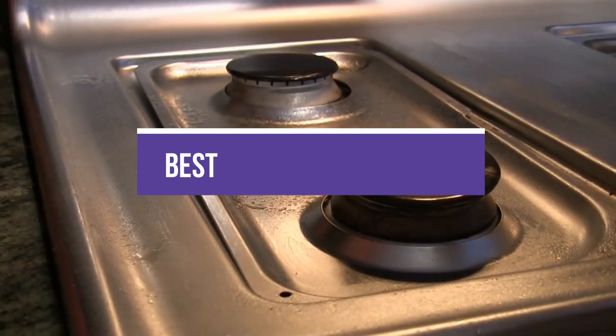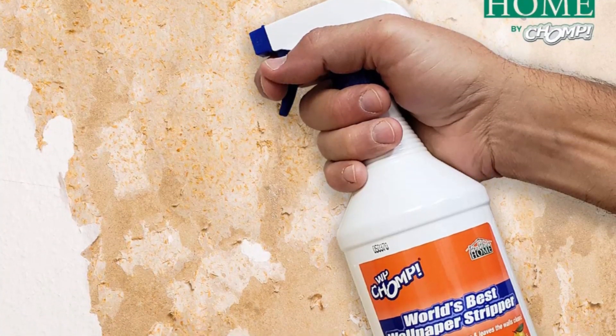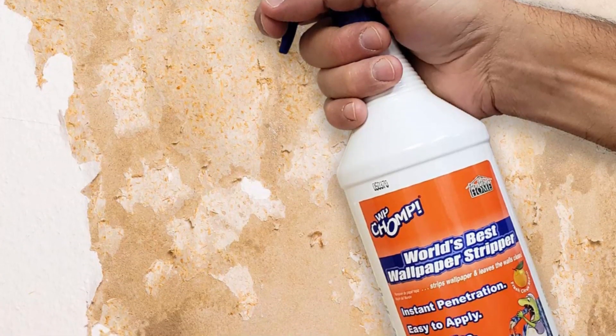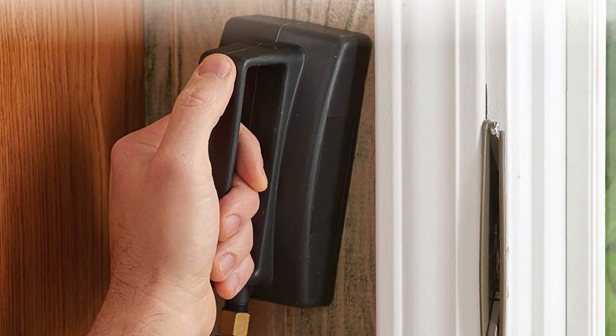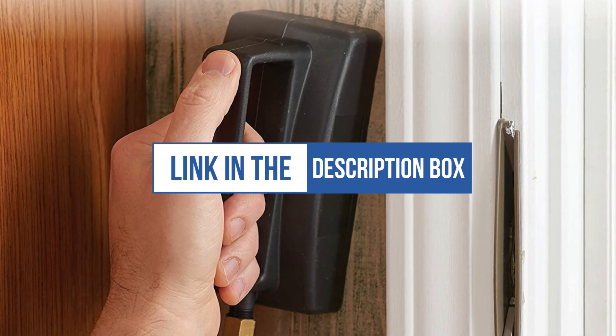In this video, we will recommend you the 5 best wallpaper removers. We created this list based on our personal opinion and hours of research, and we listed them based on quality, durability, price, and more, so you can easily decide which is best for you. You can find the purchase links for all the products mentioned in this video down in the description below.